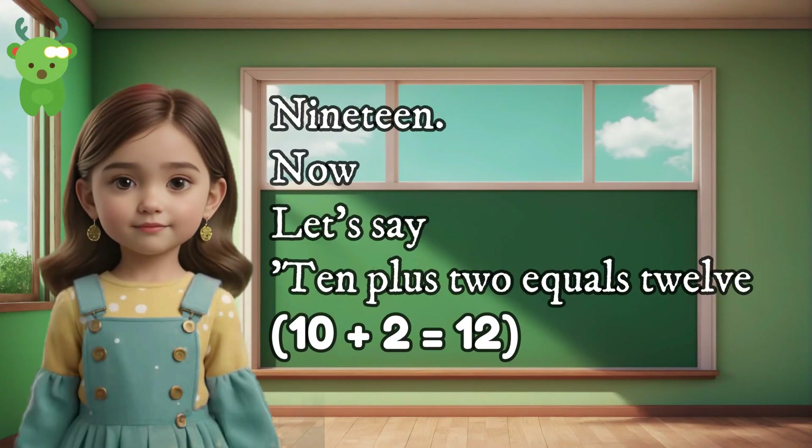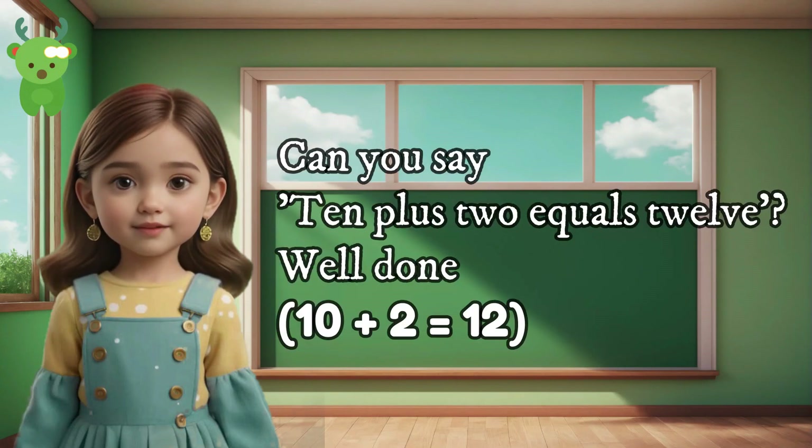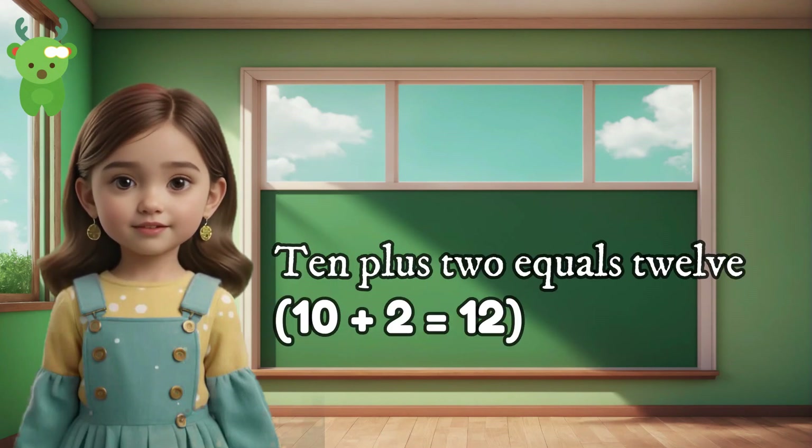19. Now let's say 10 plus 2 equals 12. Can you say 10 plus 2 equals 12? Well done. 10 plus 2 equals 12. 10 plus 2 equals 12.